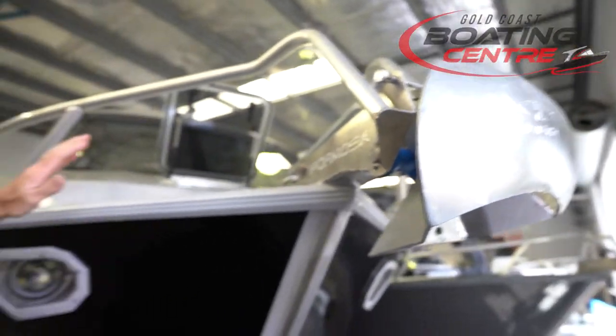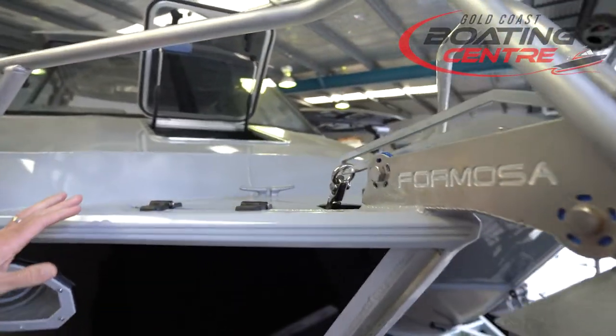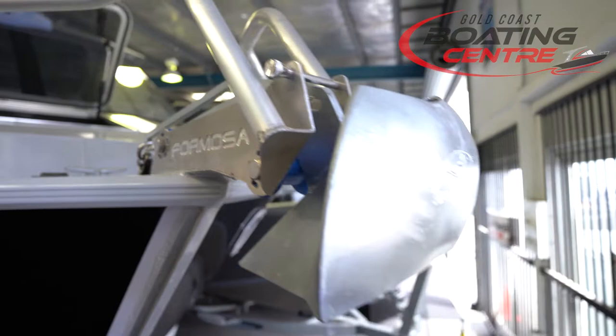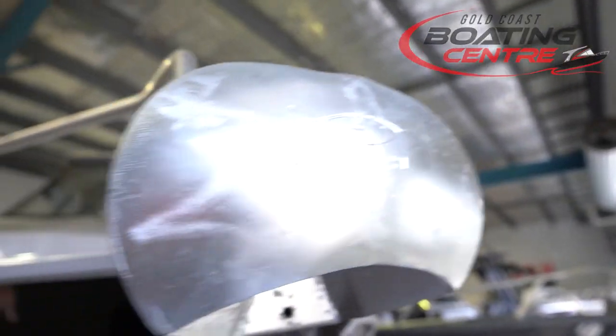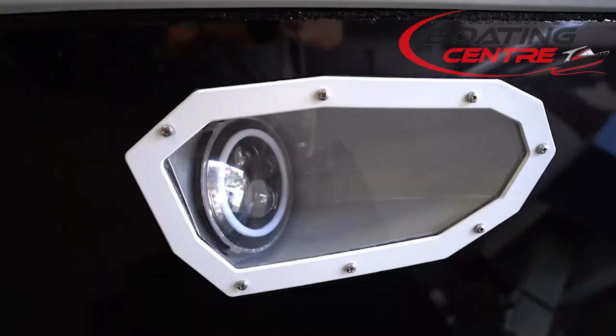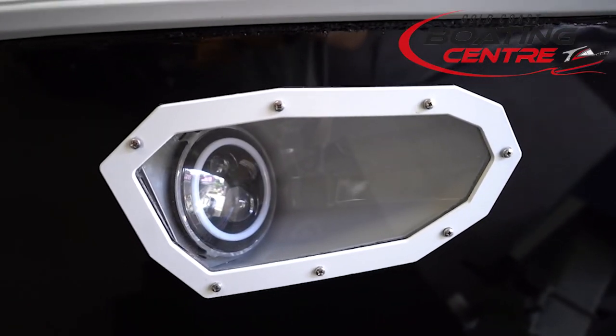Up the front we've got the SAV automatic anchor winch package, which makes life nice and easy for anchoring in all those tricky places — top quality with a plow anchor. In the hull we've got the Taupan headlights, so built-in lighting, a fantastic option that helps you see at night where you're going.